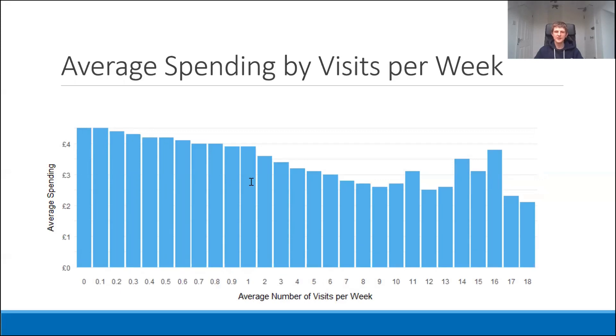Here we have broken down the average spending of customers by how many times they visit per week. We can see a slight downward trend in average amount spent as the number of visits increases, suggesting infrequent customers are higher spenders — possibly because more frequent visitors are buying snacks rather than substantial meals. Those visiting 10 to 16 times weekly show an uptick in average spend, likely because they're buying for friends and colleagues or consuming more. Comparing these bars directly doesn't give the full picture of how spending contributes to Greggs' profit, so Ian will explain further.